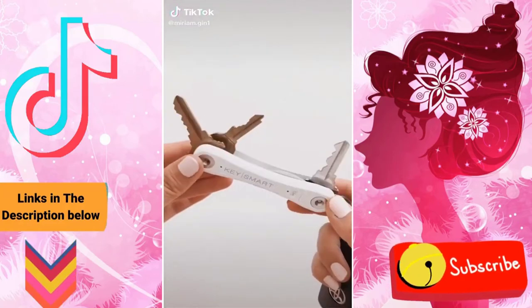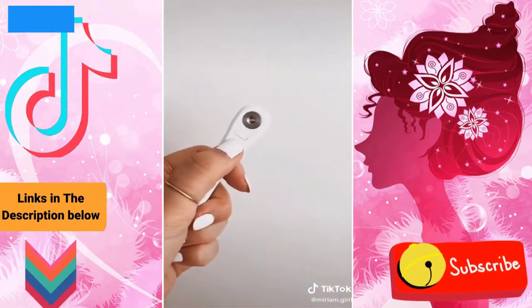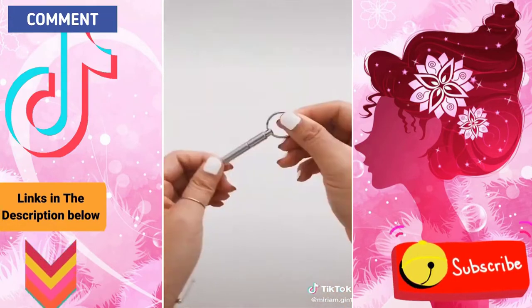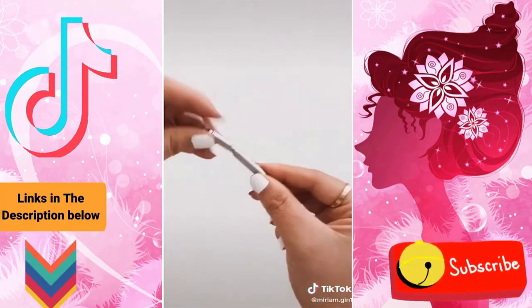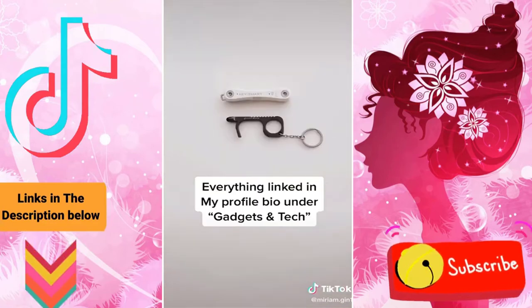This is my Key Smart keychain with a built-in tile so I can easily locate my missing keys, or I can use my Key Smart to locate my missing phone. It also has a bottle opener and a built-in flashlight. This pocket pen keychain extends for easier use and comes with three ink refills, and of course my no-touch hook keychain. Everything linked in my bio under gadgets.